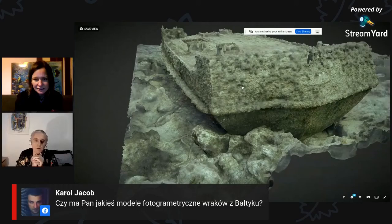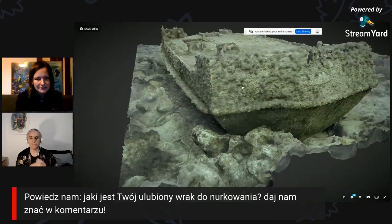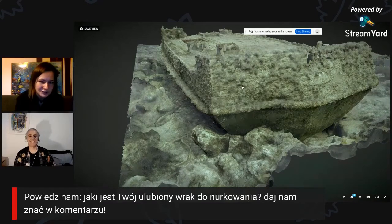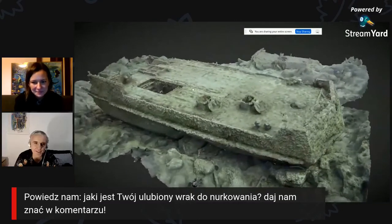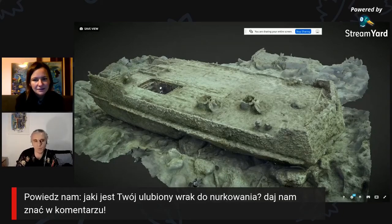Pojawiło się pytanie, czy posiadam jakieś modele fotogrametryczne wraków z Bałtyku. Chciałam też przypomnieć, że mamy do Was pytanie – jaki jest Wasz ulubiony wrak? Jeżeli okaże się, że bardzo wiele osób lubi jeden konkretny wrak, to może namówimy Mariusza do sfotografowania i zrobienia modelu. Jeżeli chodzi o Bałtyk to nie, bo nigdy nie nurkowałem w Bałtyku – jakoś nigdy nie wyszło żebym tam trafił.